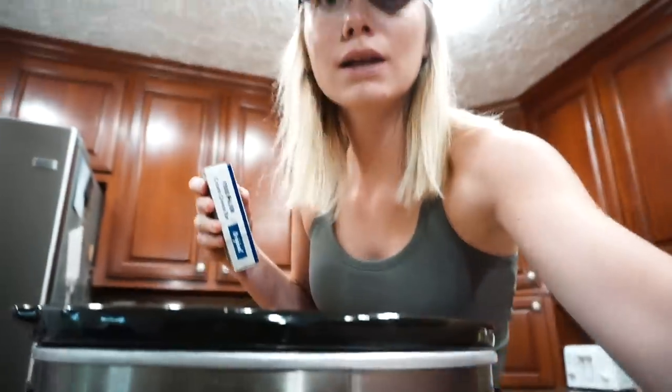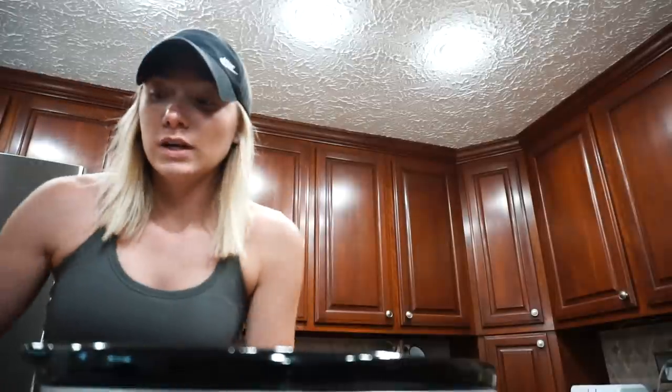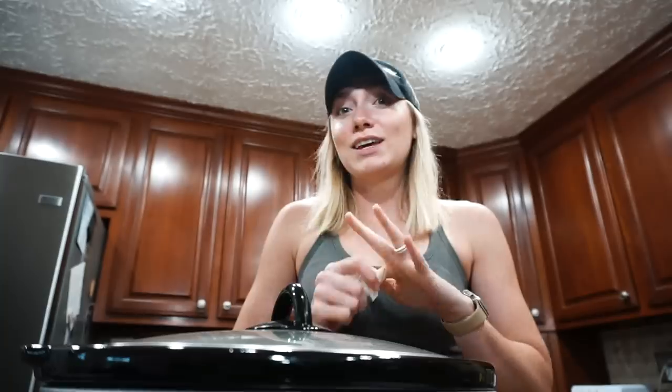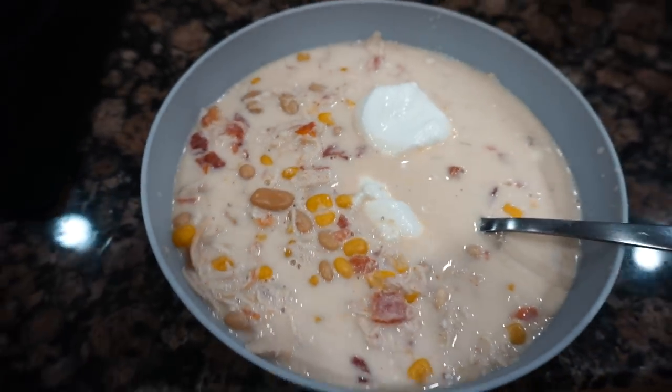I just got home and need to finish dinner. I'm making white chicken chili in the crock pot — I need to remove the chicken, shred it, then add cream cheese and heavy cream and cook for another 15 minutes. Alexa, set a timer for 15 minutes. I shredded the chicken, added the cream cheese and heavy cream, put the lid back on, and now it just needs to cook down.